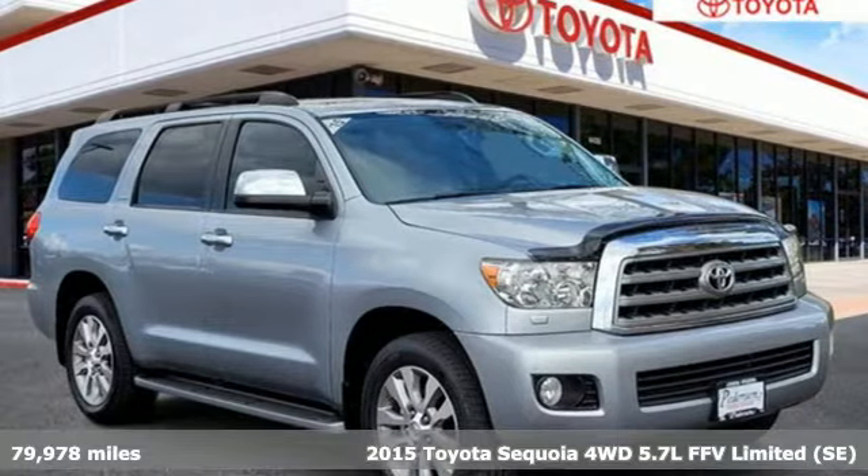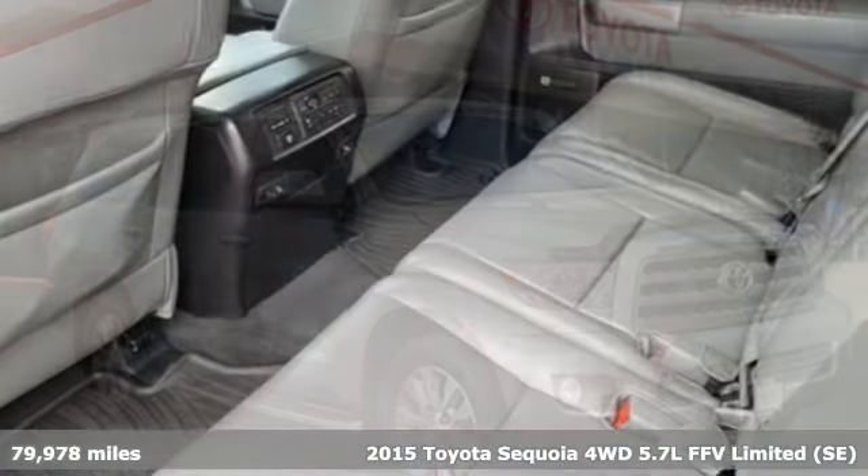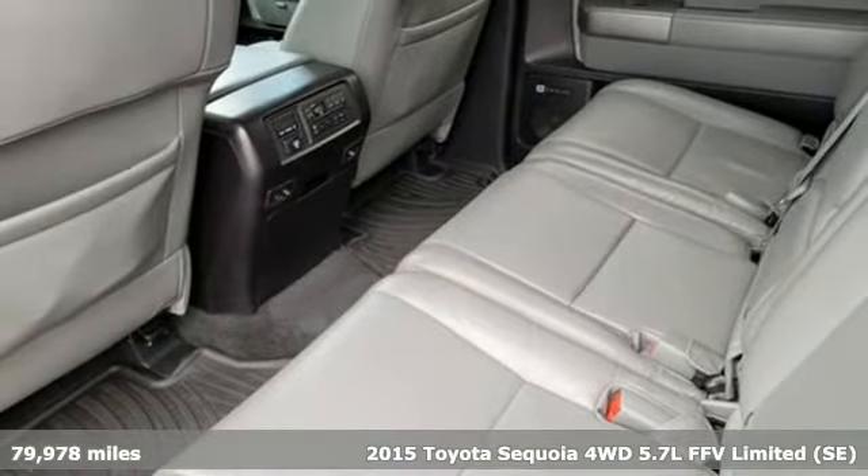It's a 2015 Toyota Sequoia. Toyota: steered by ingenuity, driven by passion.